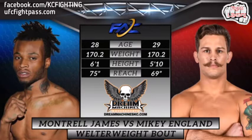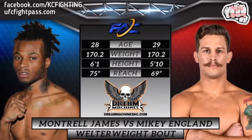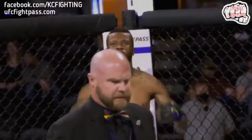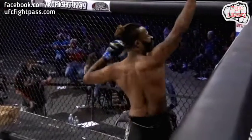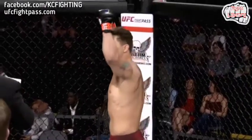England's going to be the elder by one year, but Montel James has a six-inch reach advantage. Back we go to Jason Nimitz. This bout is brought to you by Dream Machines, the leader in on- or off-road fun, Missouri's number one Polaris dealership. Fighting out of the blue corner, Montel James. And fighting out of the red corner, Mikey England.